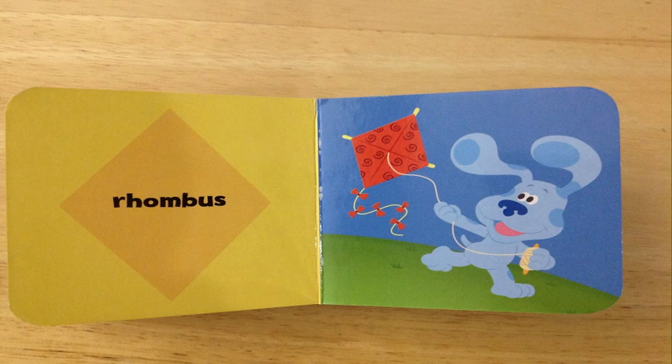Thank you so much for coming on this grand adventure of learning about shapes, my friends. Great job! What have we learned today? We have learned from Blue that circles, squares, triangles, rectangles, and rhombuses are fun to explore and learn. Have a positively happy day, my friends. Be sure to like, favorite, and subscribe. Stay tuned for more Big Daddy Storytime. Be blessed, my friends. Bye-bye!